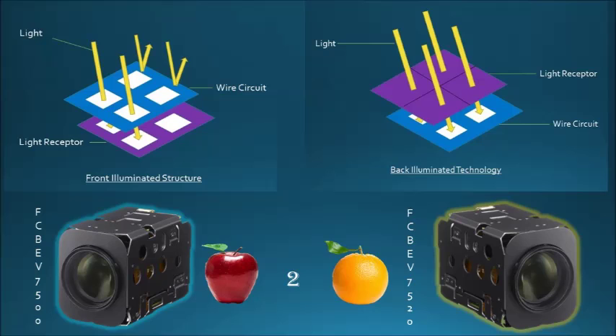The FCB-EV7500 is a front-illuminated device, meaning the light travels through the sensor, crossing the wire circuit before reaching the light receptor. Back-illuminated means the light travels directly into the light receptor first, absorbing more light.